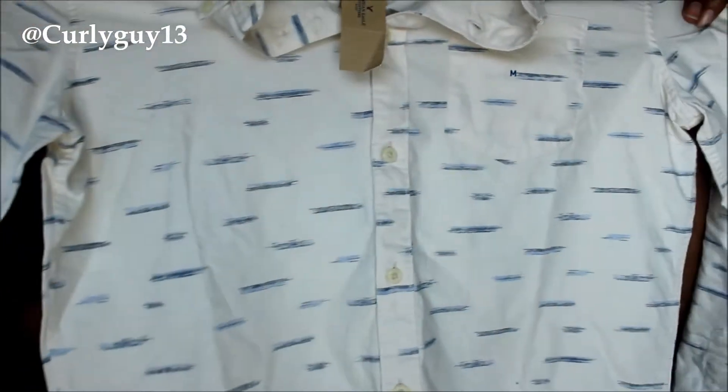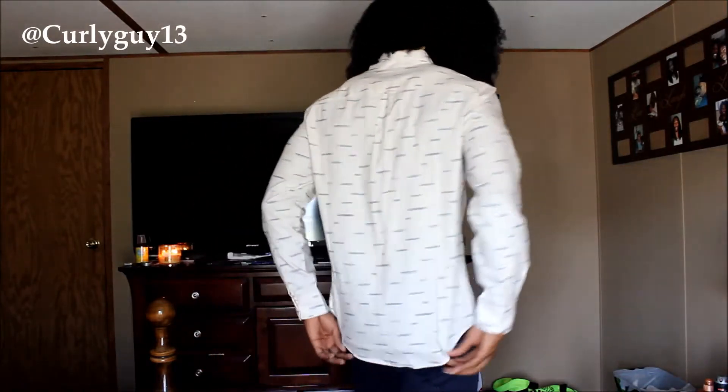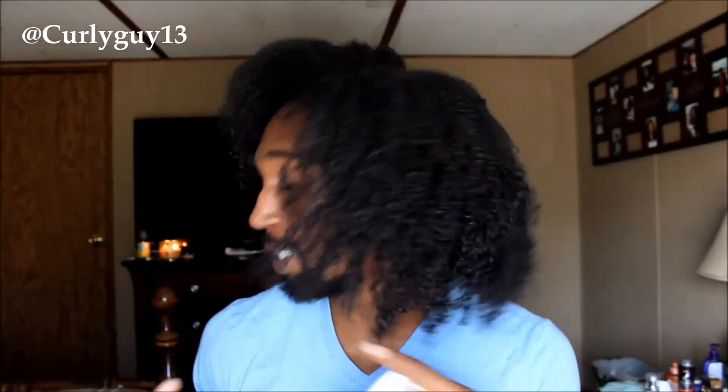The next thing came from American Eagle, which you can obviously tell from the pattern. It's just a shirt that I really liked when I saw it — I was like, oh yeah, I have to get that. It's a button-up and I got it in a size medium. I like the pattern that's on it and I can just wear it with anything — in fact, I can wear it with those navy pants I just showed.